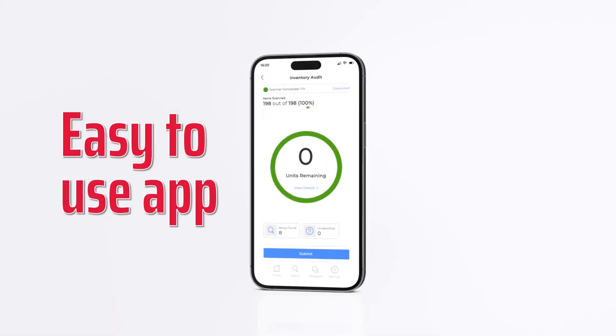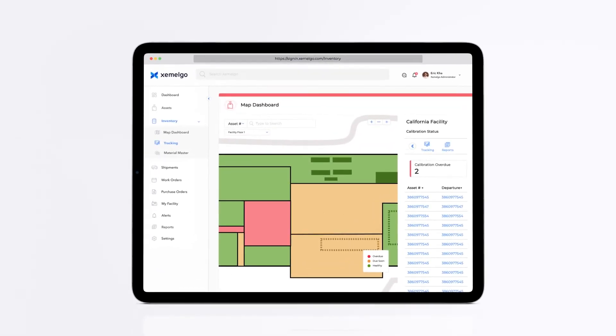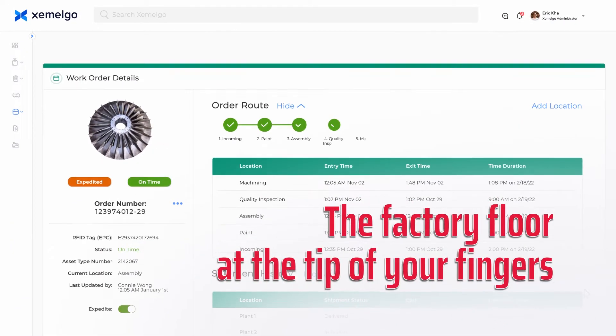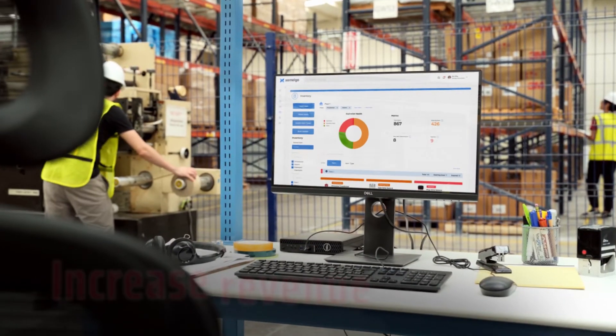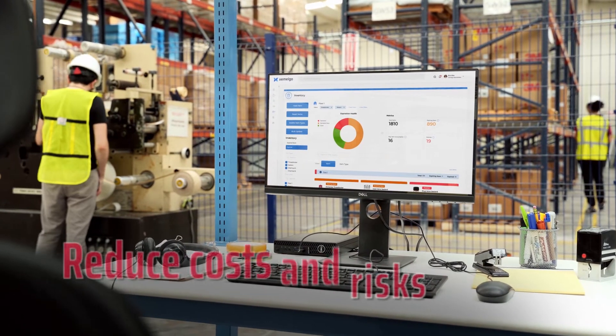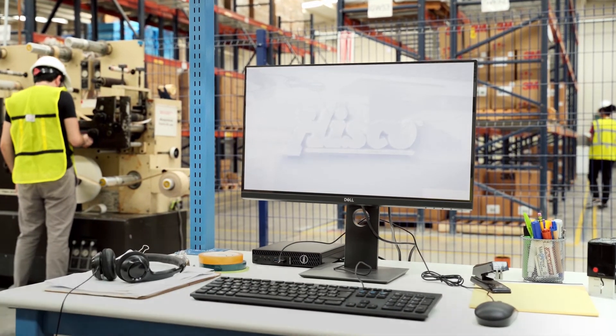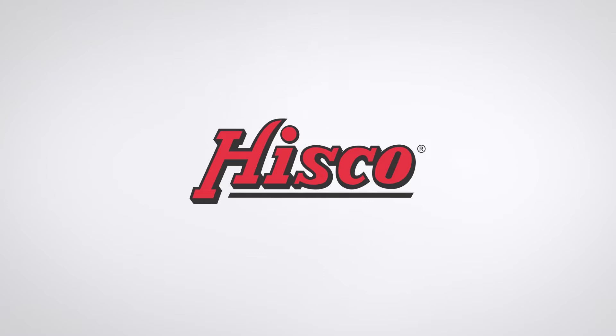From our EZ2's app for mobile devices to our cloud-based, award-winning Xamalgo software, we bring the factory floor to the tip of your fingers. So, if you're looking to increase revenue, reduce costs and risks, and optimize your operations, Hisco's RFID platform is the perfect solution for you.